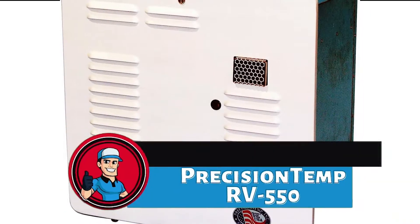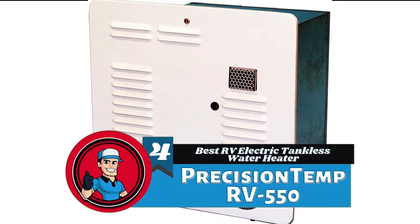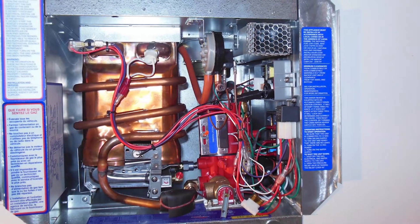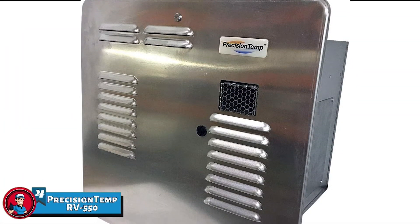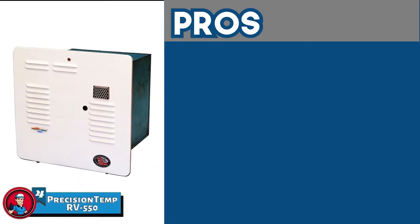Next, we have the best RV electric tankless water heater: the PrecisionTemp RV550. This unit's efficiency is what makes it stand out from the crowd. With a 20-pound propane tank, it's able to provide approximately 940 gallons of water. It can further reach 50,000 BTUs, making it extremely effective in supplying hot water.